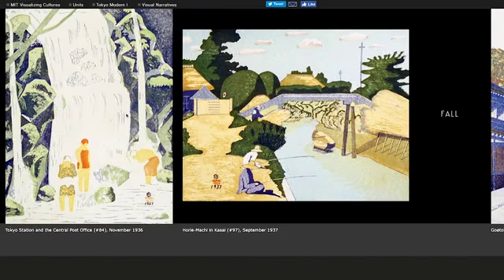I love this little print. It's sort of where the city is still going into the rural areas, and people are fishing in one of the many little rivers or canals that go through the city.